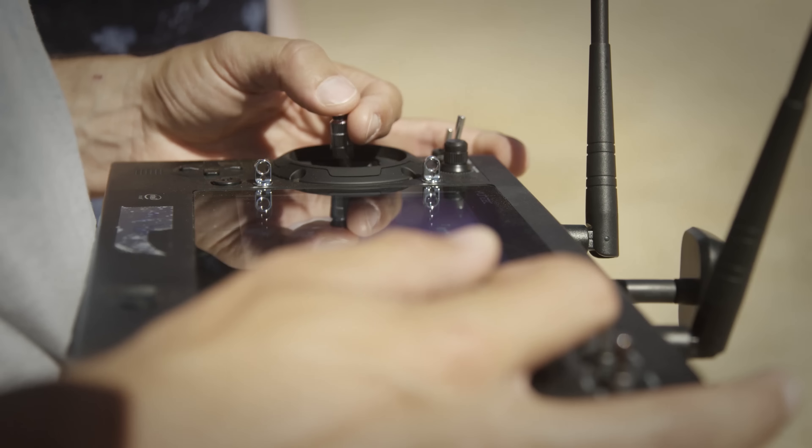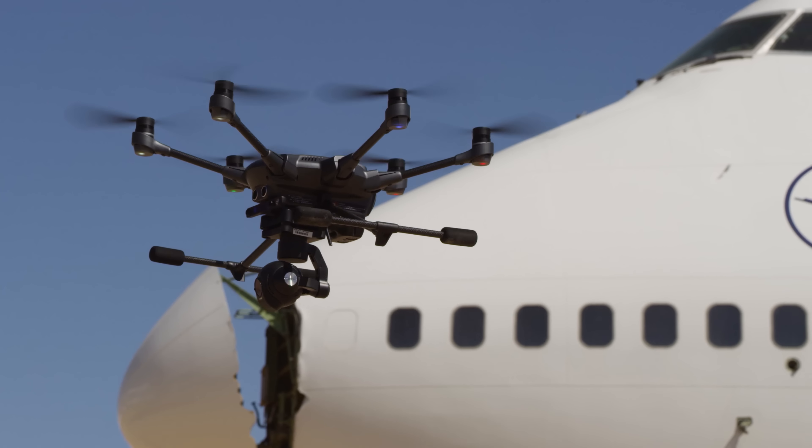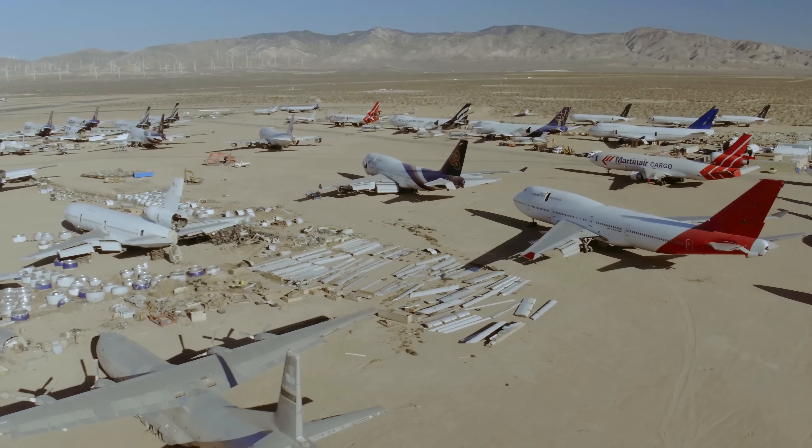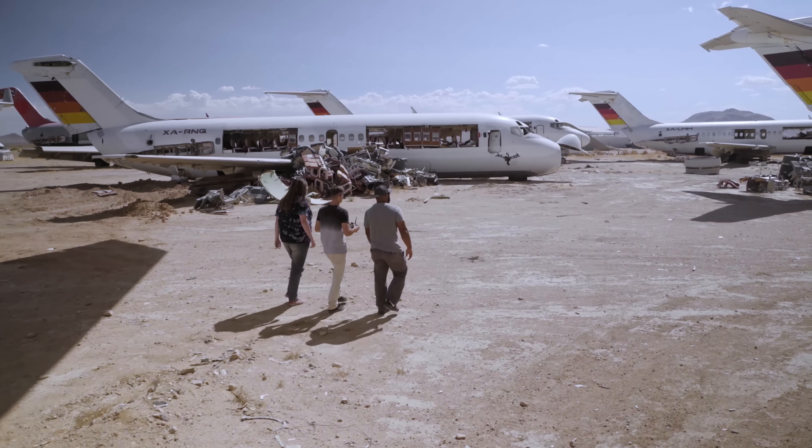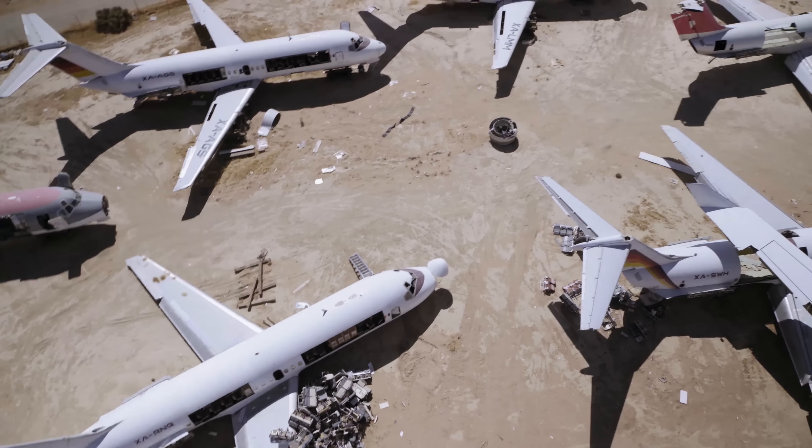Today we finally got a chance to fly the Yuneec Typhoon H — kind of go up, scout the area, get some cool pull-away shots of where I'm flying. It was really easy to use. I think each of us picked it up on our first battery and we were getting some good footage with it.